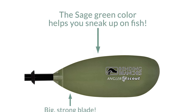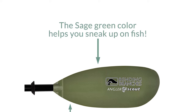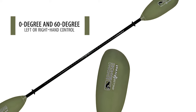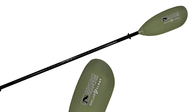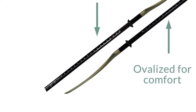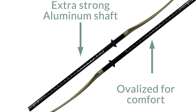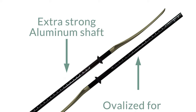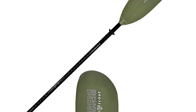This kayak fishing-specific paddle easily separates into two pieces for compact travel and storage. It has a snug-fitting three-hole snap button ferrule that is adjustable for feathering angles of 0 degrees and 60 degrees, for left or right hand control. The fiberglass-reinforced blades offer a perfect blend of lightweight performance and durability, resulting in smooth paddling with less fatigue even with a fully loaded kayak. One blade has a convenient hook retrieval notch so you can rescue your line and lure after a less-than-perfect cast.